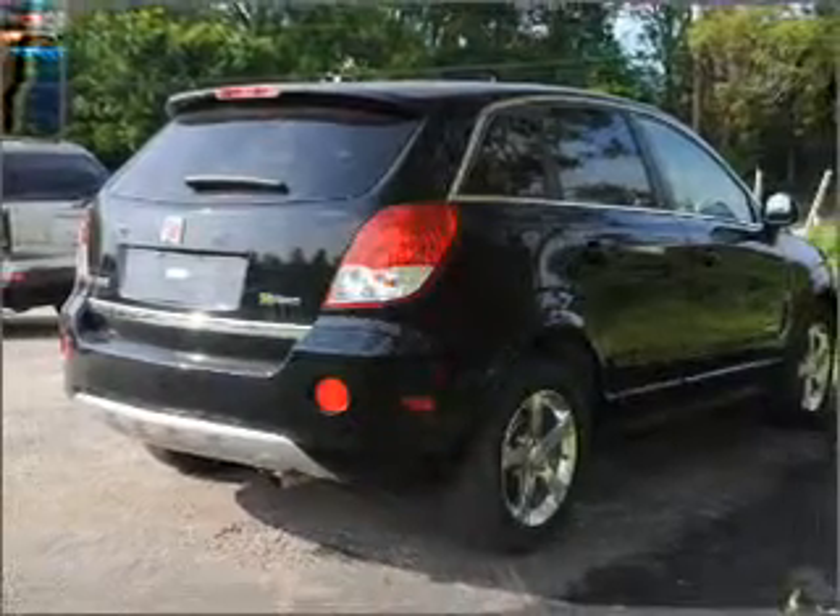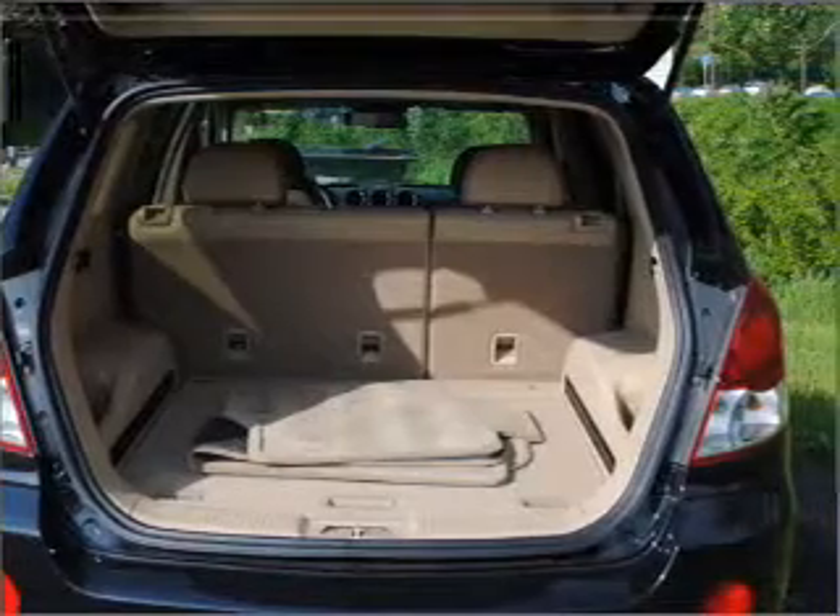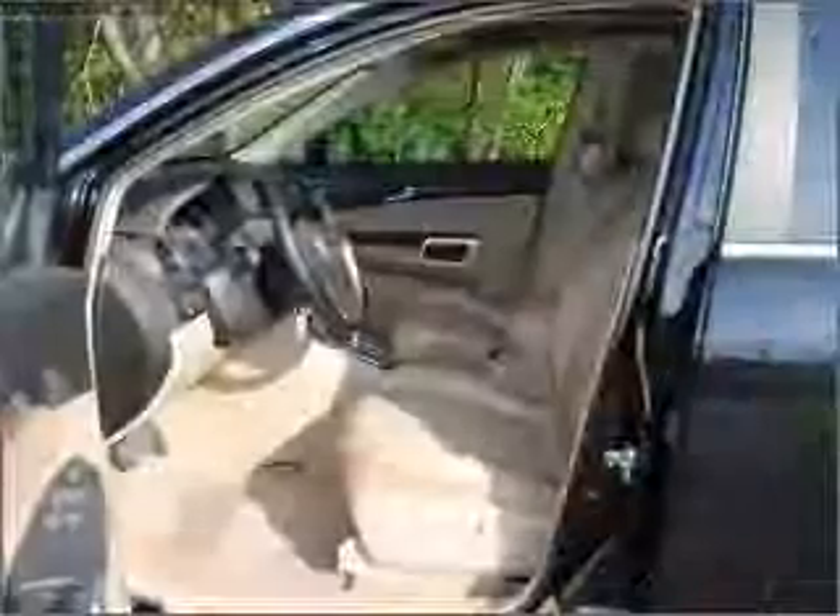Premium wheels lend a distinctive appearance. The anti-lock braking system will help deliver you safely to your destination. Heated seats offer comfort in cold weather.